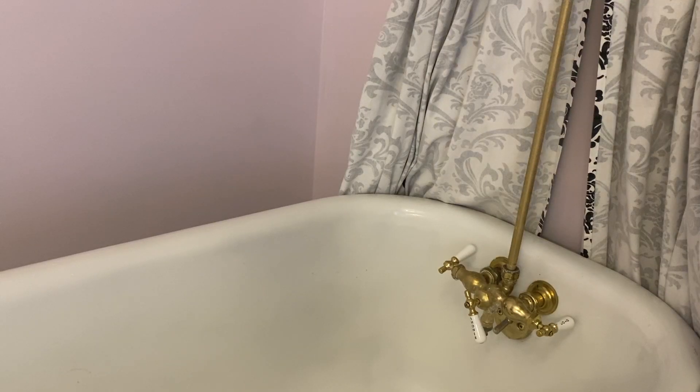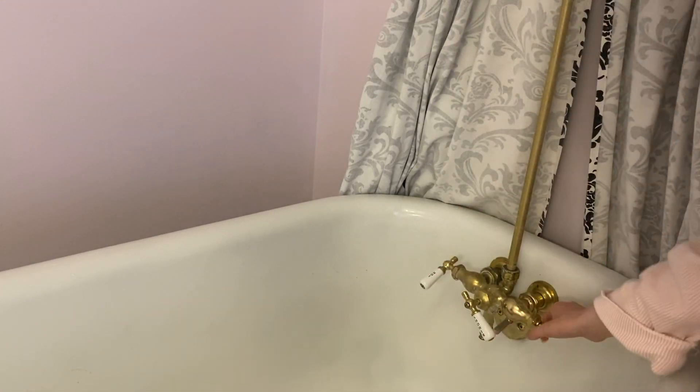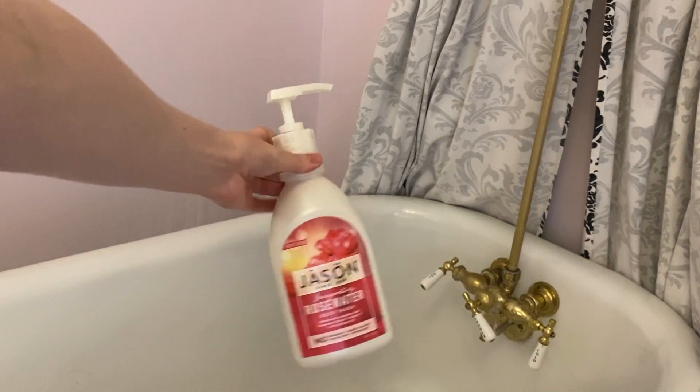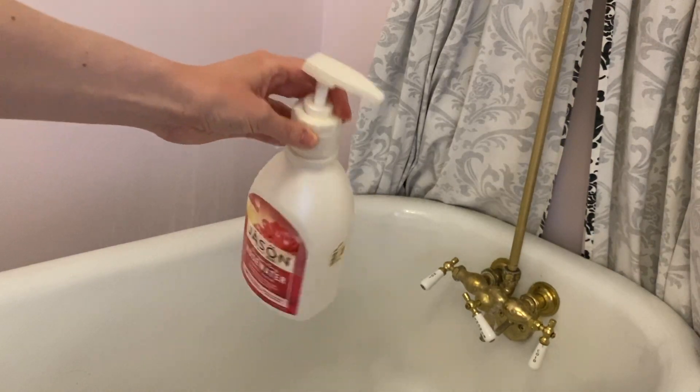I always use my favorite Jason rose water body wash. It smells absolutely amazing and it's my favorite go-to body wash all the time.